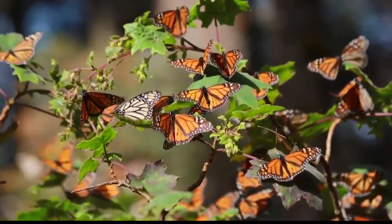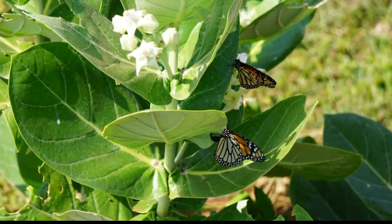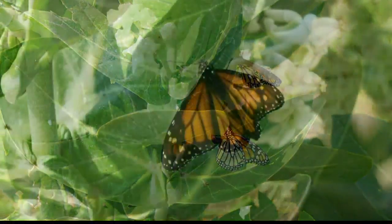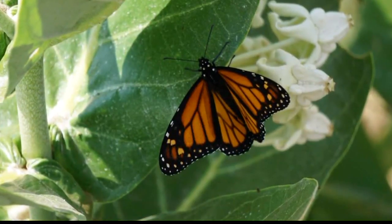That's why it has the name monarch, which comes from 'king of butterflies.' It goes through four different life stages: egg, larvae, chrysalis, and butterfly. All four stages take less than a month — from a tiny egg to a pretty butterfly.